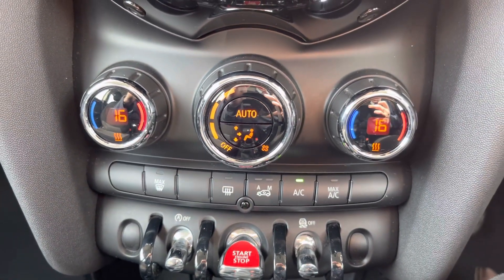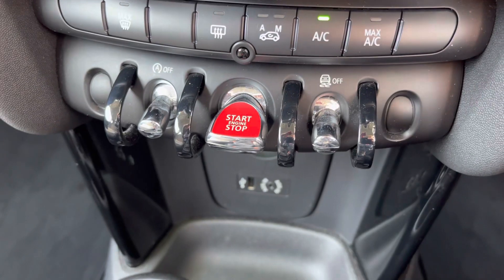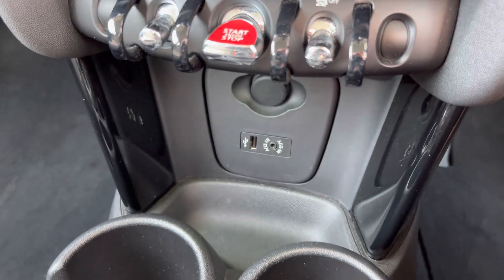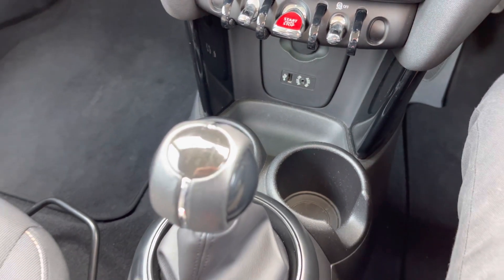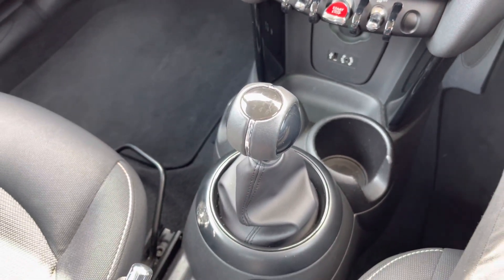Underneath the display you'll find your dual zone automatic climate control. You do have your start-stop button there. Underneath you'll find your USB 12V socket, two cup holders, and your 6-speed manual gear selector here in the centre.